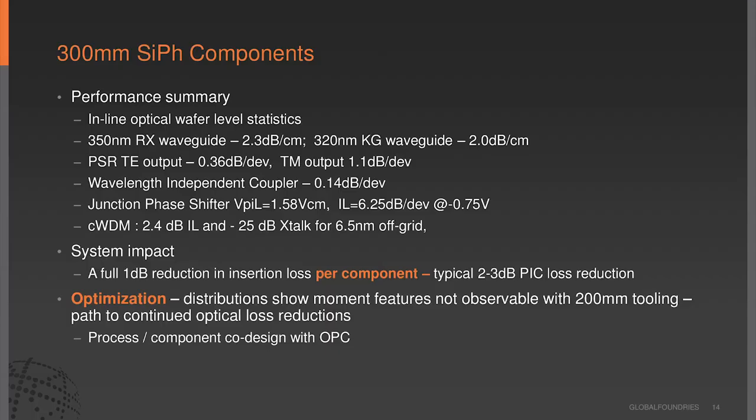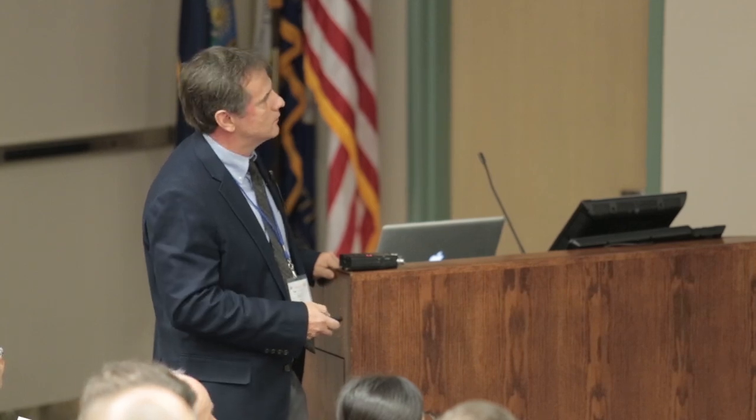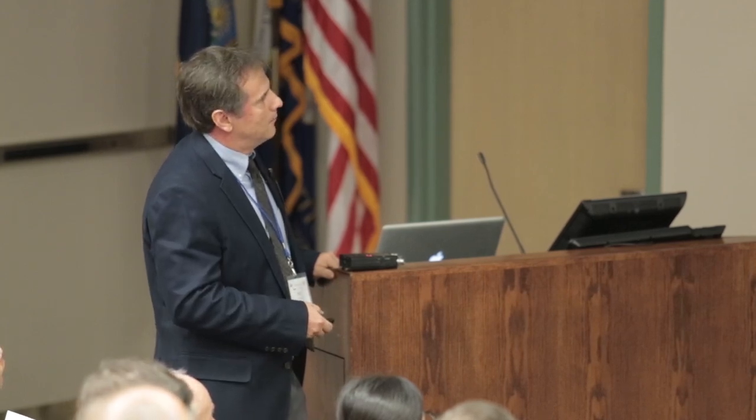In summary, while I didn't go through the full library, we're clearly seeing improved performance going to 300-millimeter—half to a full dB on several components. For a standard PIC, we can say two to three dB improvement going to 300-millimeter on a PIC design. And because we're getting more statistics and better distributions, we'll be able to see a lot more things. We'll continue to study the distribution going forward.